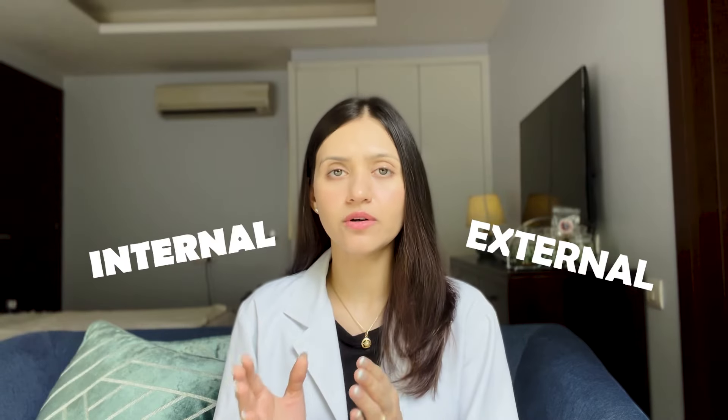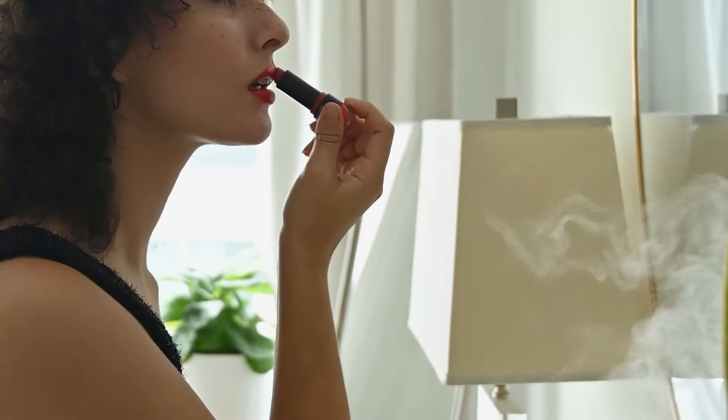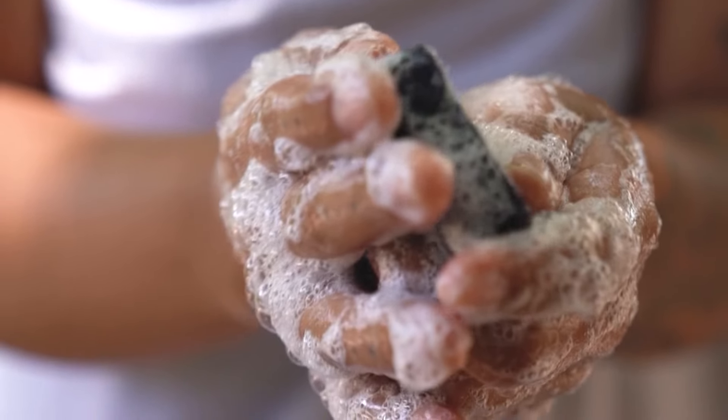Dry skin causes can be classified into external and internal. While there is not much you can do about the internal causes, certain external causes can be modified to help in your favor. These include changing bathing habits, changing the ambient humidity, and avoidance of harsh soaps. Now here is how to effectively build a skincare routine and the skincare practices you need to follow if you have dry skin.